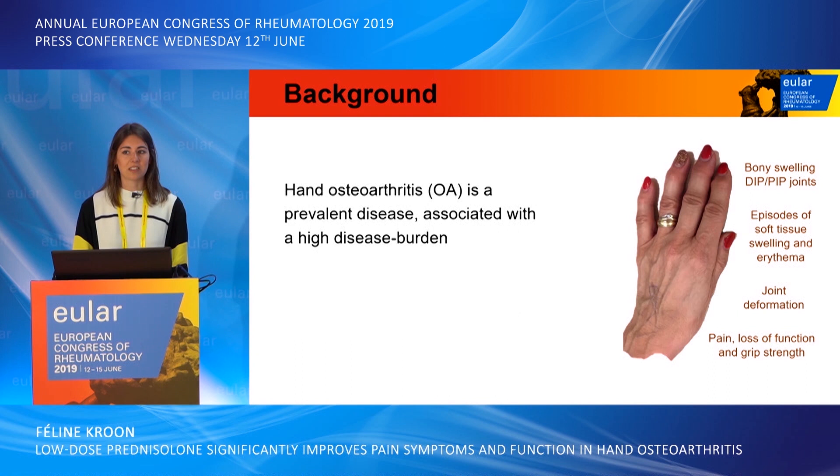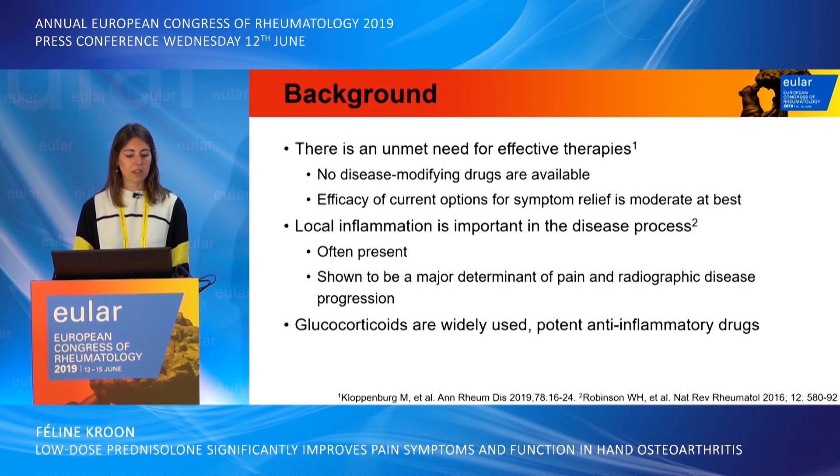Hand osteoarthritis is a prevalent disease associated with a high disease burden. Clinically, patients suffer from bony swellings in the interphalangeal joints, episodes of soft tissue swelling and erythema, joint deformation, and this all leads to pain, loss of function, and loss of grip strength.